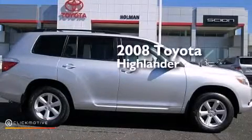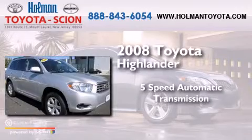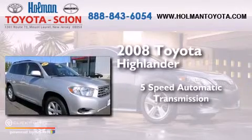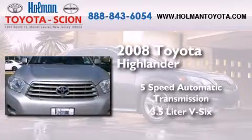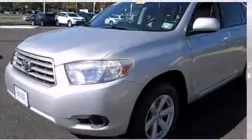This is a 2008 Toyota Highlander. This crossover has a five-speed automatic transmission, a 3.5-liter V6, and the added safety and control of four-wheel drive.